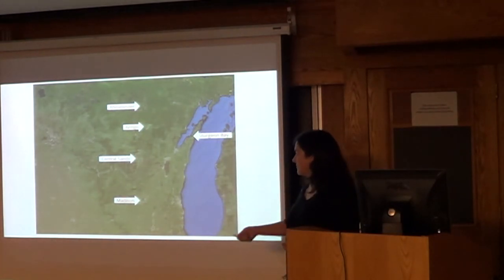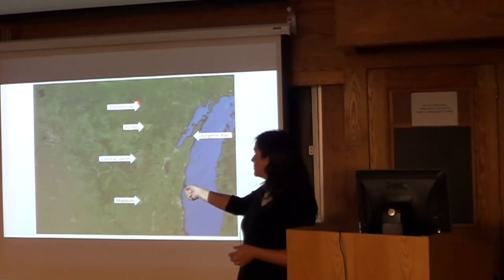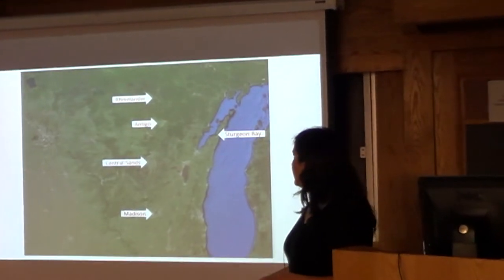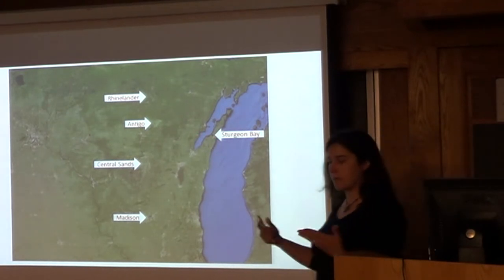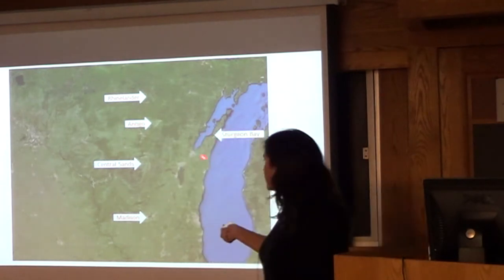Things basically run downhill. The seed potatoes grown in Rhinelander are sold to Antigo, and those are generally sold everywhere south. The other key thing in Wisconsin is that the potato germplasm center is in Sturgeon Bay — the U.S. collection of diverse potato genotypes is easily accessible right there.